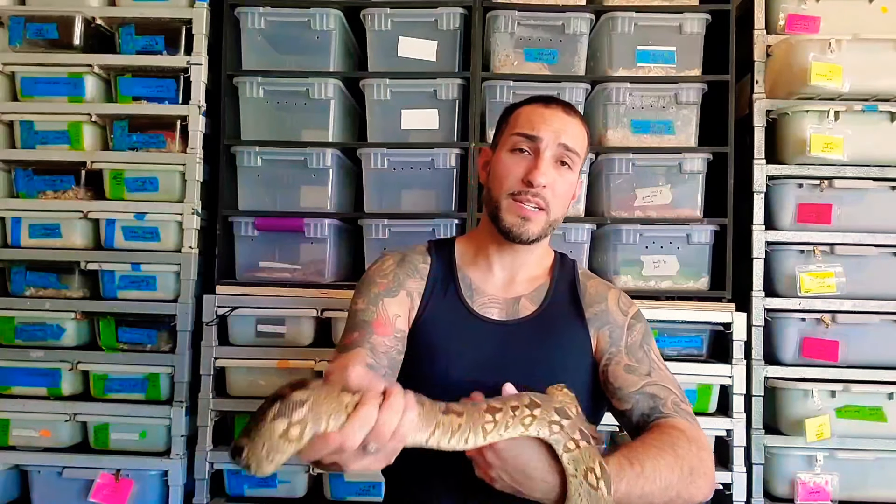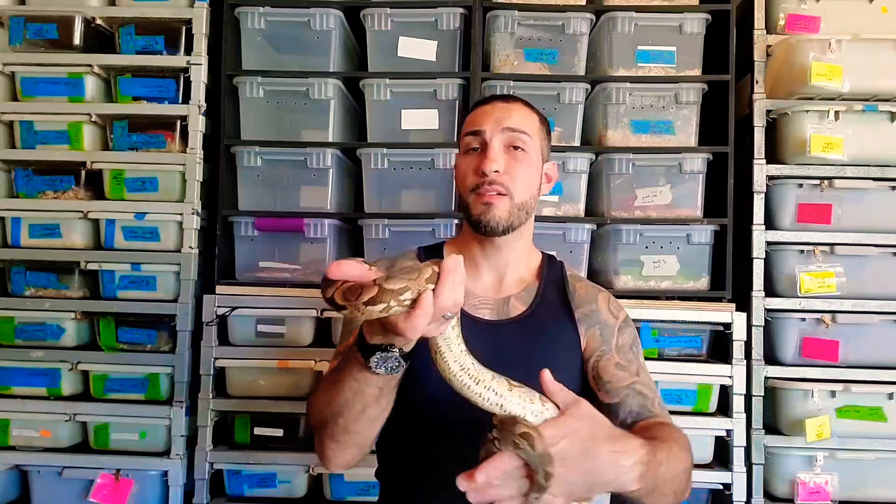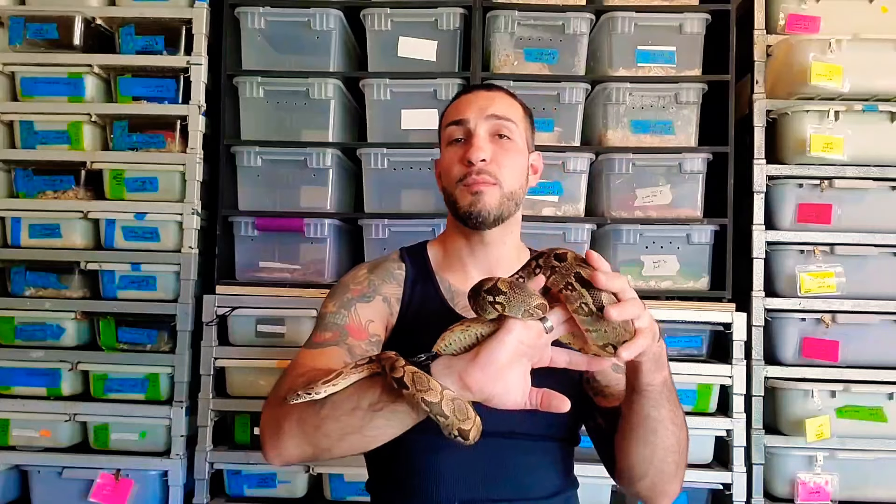They're becoming more readily available. An average price depending on color and pattern would be anywhere from about $200 to $400 for babies. You cannot get these imported, so for the most part you will never see a wild-caught Dumeril's boa.